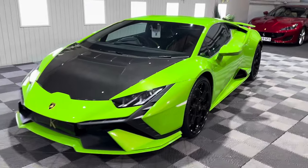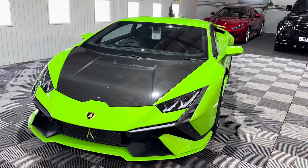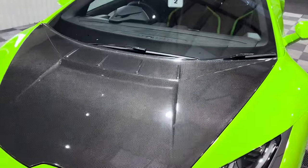Just look at it. Lamborghini have gone to town and this particular specification is insane. Listing at — let me see — £270,000 with the options.